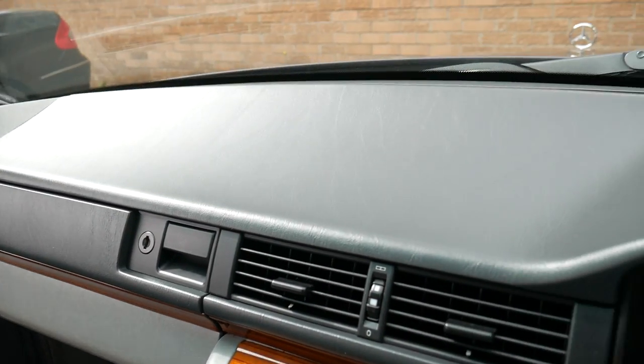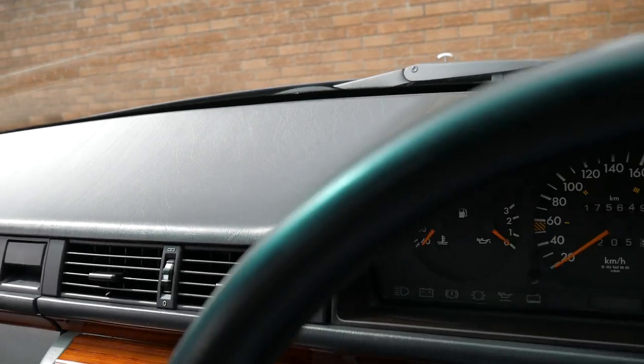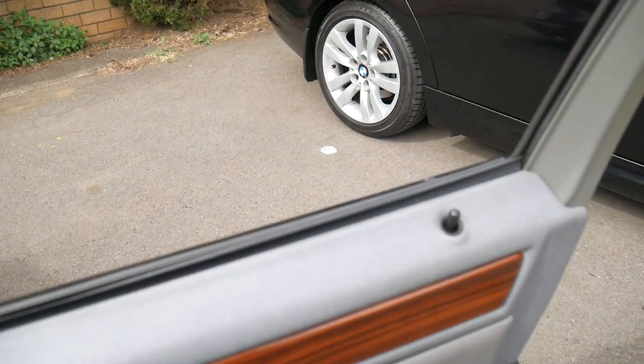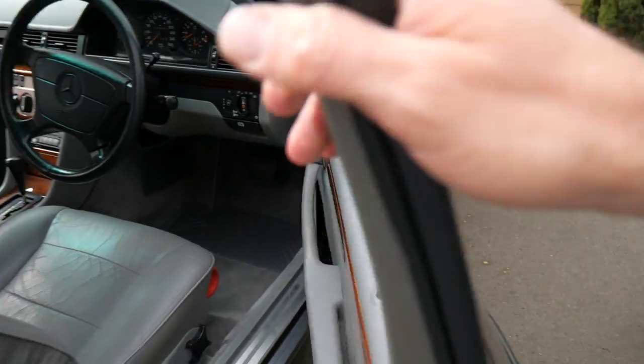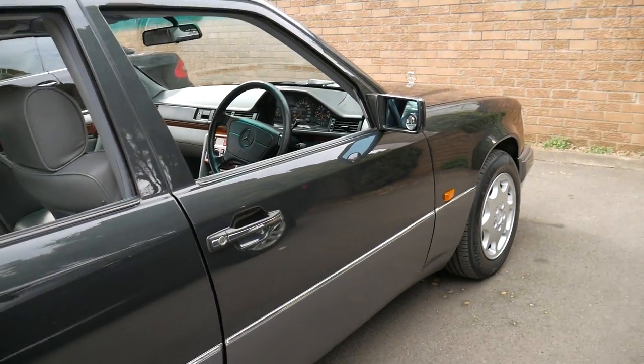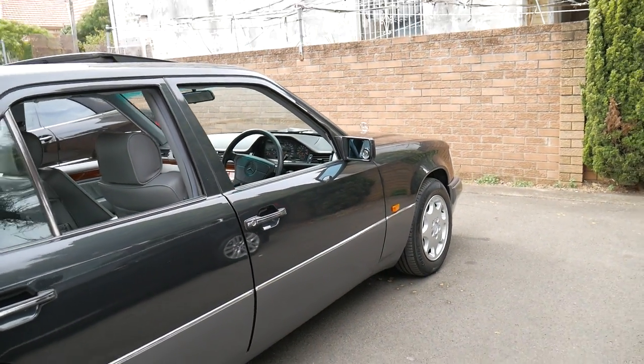There's no cracks to the dash. The electrics, sunroof, lights, and air conditioning all work perfectly. It's got a nice set of Michelin tyres all round, and the paintwork is spotless.